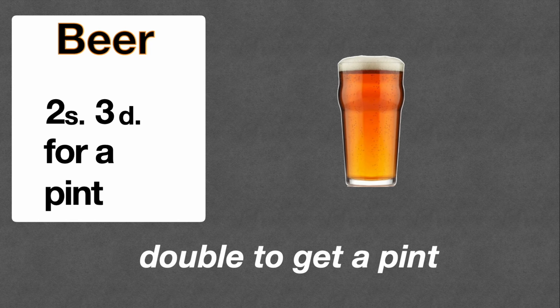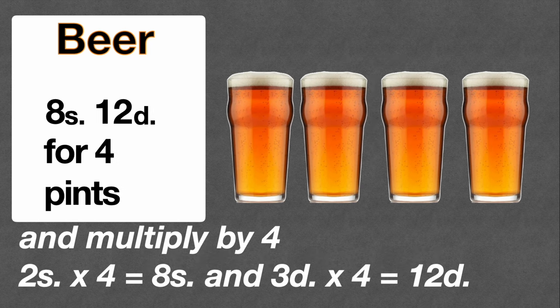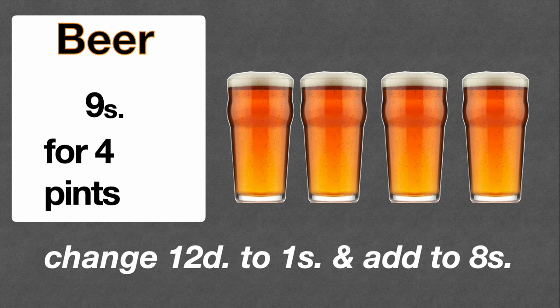What do we do to get four pints? Multiply by four: four twos are eight, so eight shillings. Four threepences is twelve pence, which is one shilling, so add that to the eight shillings and you get nine shillings. Four pints of special in 1966 was nine shillings.